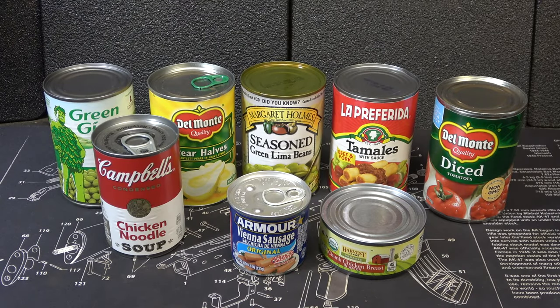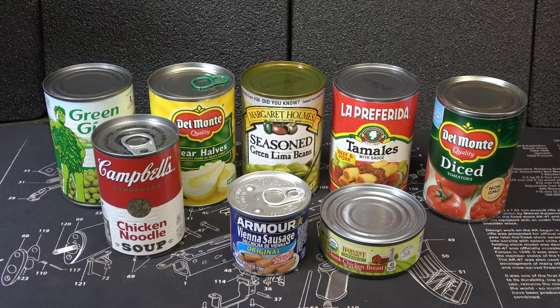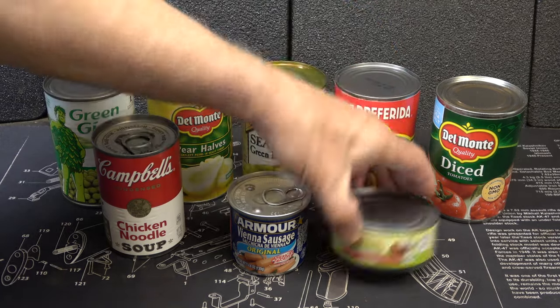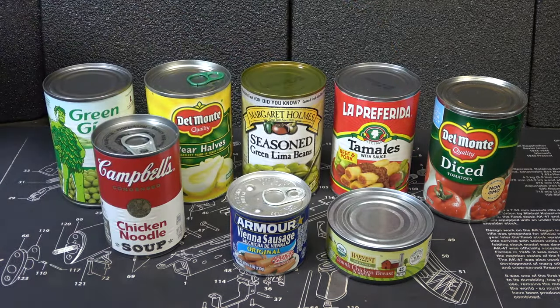We're going to take a look at how long food will last in one of these cans. Probably the most variety would be your canned food. There's so many different choices — you can go with your standard vegetables, fruits, or even meat products. There's just a lot of different options, and to me, one of the best ways to store up food. This also applies to those large cans.